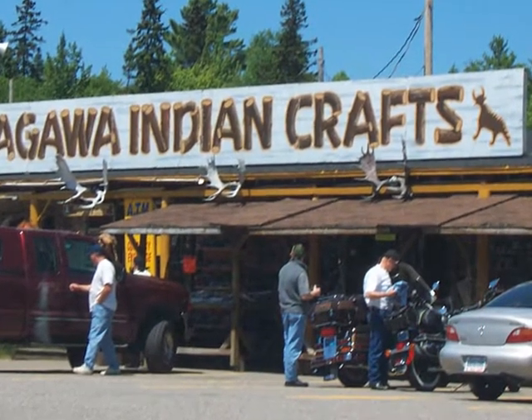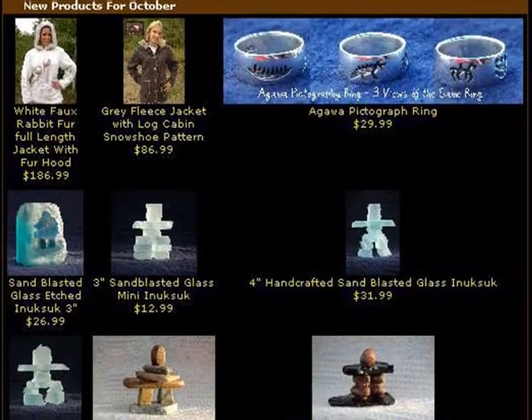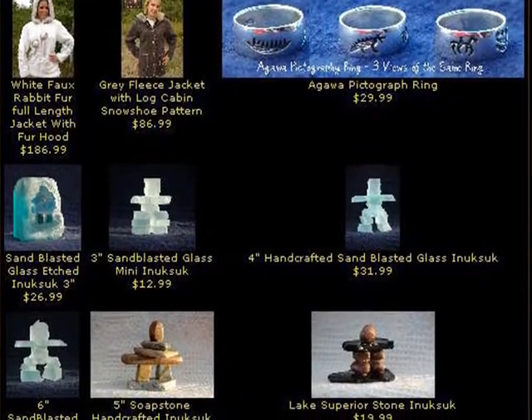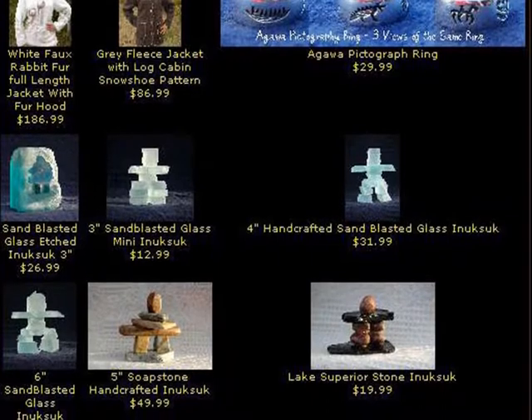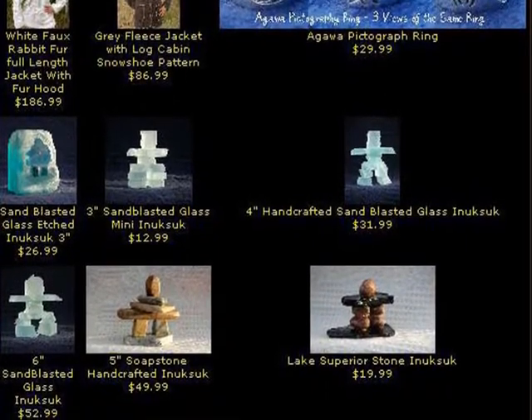We wandered through the Agua Indian Crafts — today they are a thriving business and have a really wonderful website with magnificent photographs. This is a small portion of the website showing new products for October 2006.